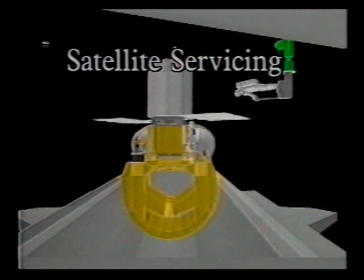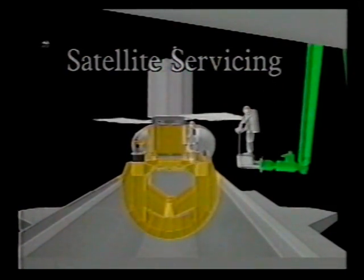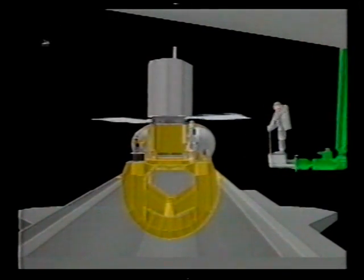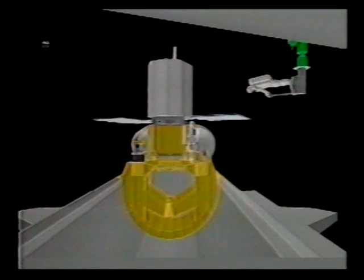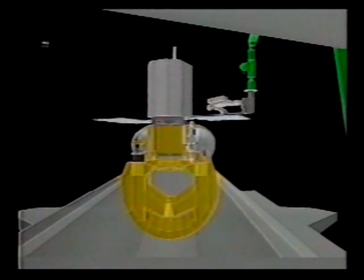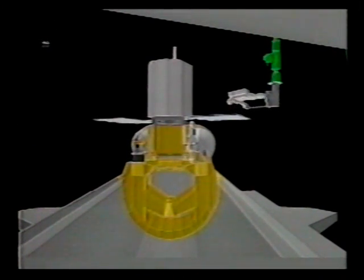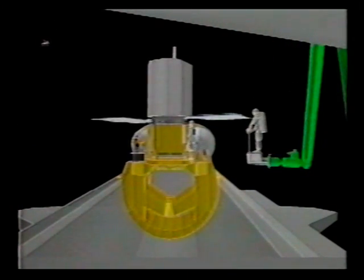Another space task project involves the Fairchild Space Company, who use iGrip for visualization and human factors engineering. This simulation exhibits preparation of the satellite for retrieval into the cargo bay of the space shuttle for repair. The operations can range from satellite recovery to the exchange of payloads.